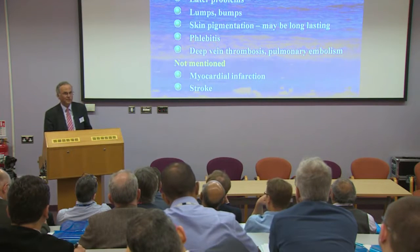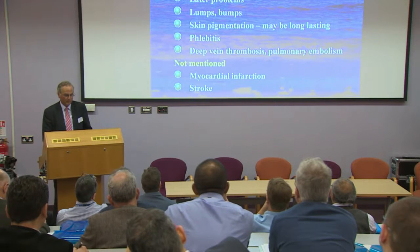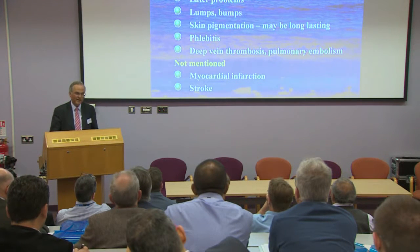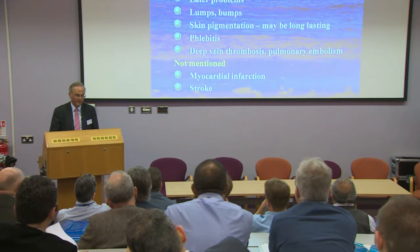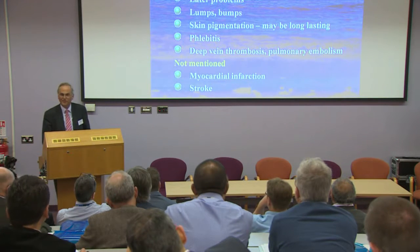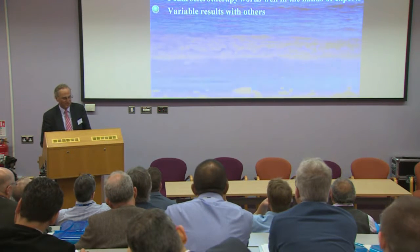We certainly mention visual disturbance and chest problems, which we see from time to time. We also mention things we see often — the leg being a little bit lumpy, bumpy, and bruised afterwards with some pigmentation over the vein, and in a few people, thrombophlebitis. We also mention that deep vein thrombosis may occur, and we do give prophylactic anticoagulants where appropriate. However, I don't tell patients they may suffer a heart attack, a stroke, or death, because I think that would be unnecessarily raising anxieties.